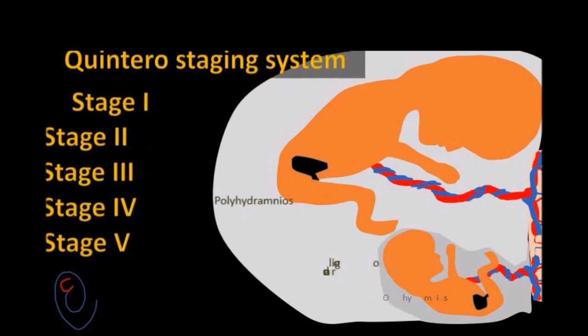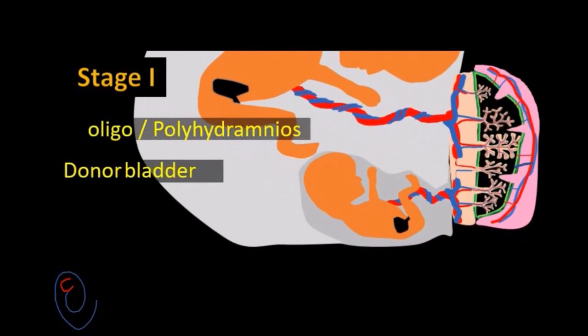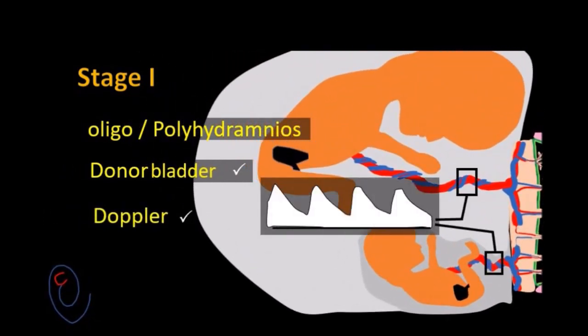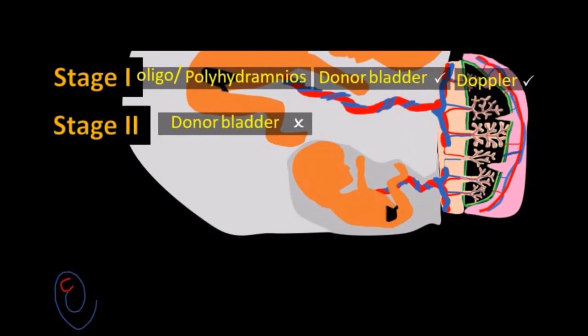In stage 1, there is oligohydramnios-polyhydramnios sequence, but the urinary bladder of the donor is visualized, and the Doppler study is normal. In stage 2, the donor bladder is not visualized, but the Doppler study is still normal.